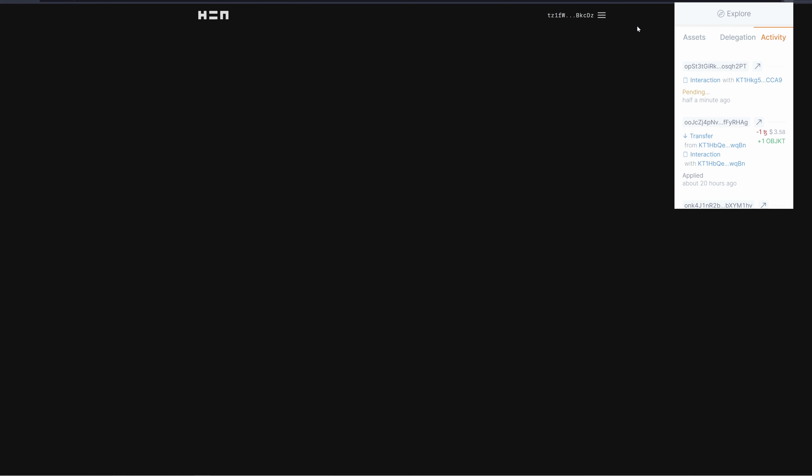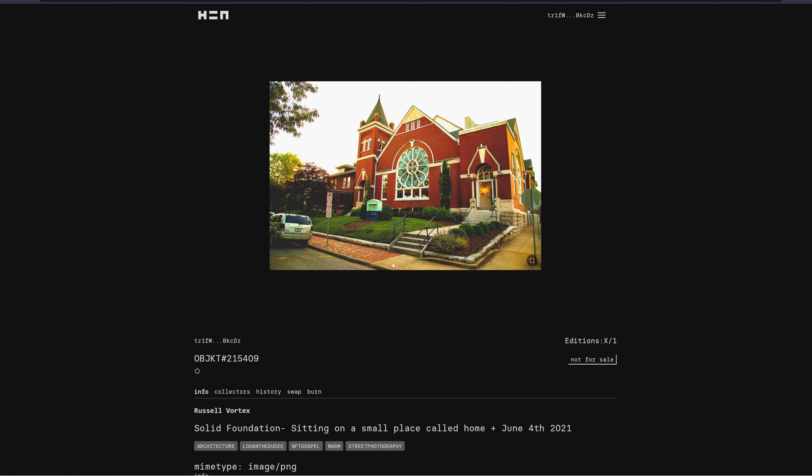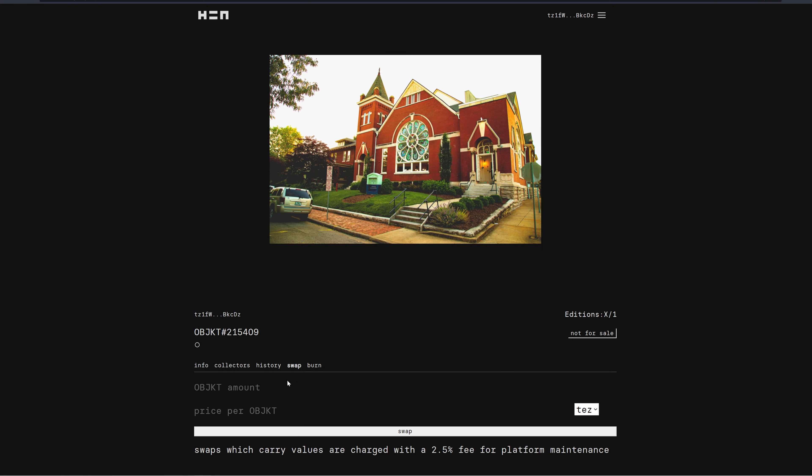Object successfully minted. Now go to 'Manage Assets,' click the new artwork you just minted, and come over to 'Swap.' Enter the object amount and price per object. For example, if you had a thousand editions, you'd list all thousand. You can also choose to hold and not sell right away.